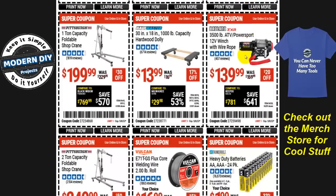If you're looking for a 3,500-lb ATV Power Sport 12-volt winch with wire rope, it's $140, $20 off. Not a huge discount, so if you can wait, I'd suggest holding out — it might go even lower with another coupon.